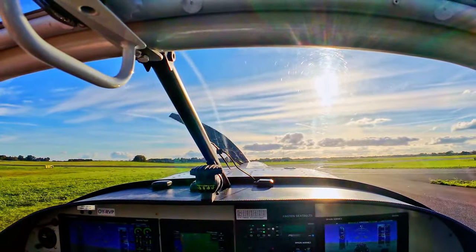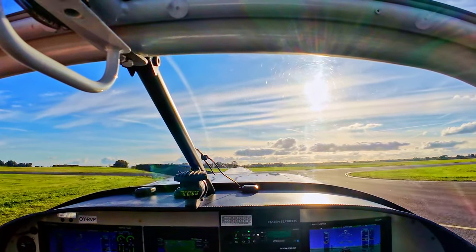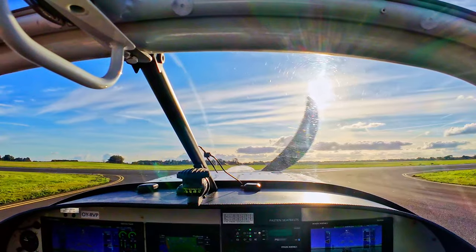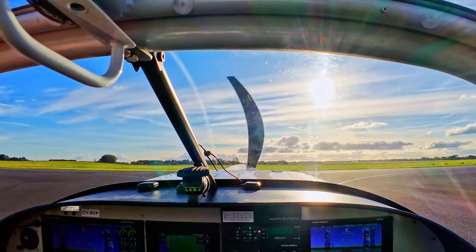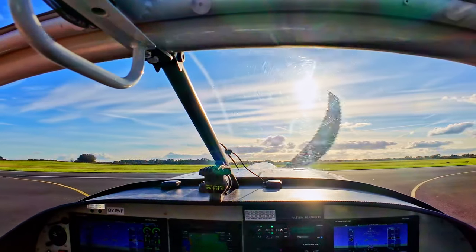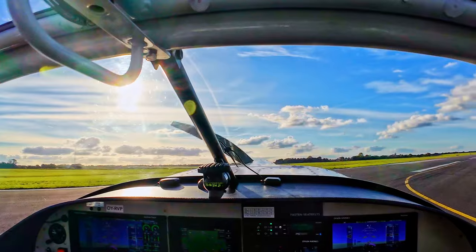I wanted to share one of those flights. I was ambitious with three cameras, but after I finished the flight I found out that one of my GoPros did not really work, so it will only be a two-camera shot today.